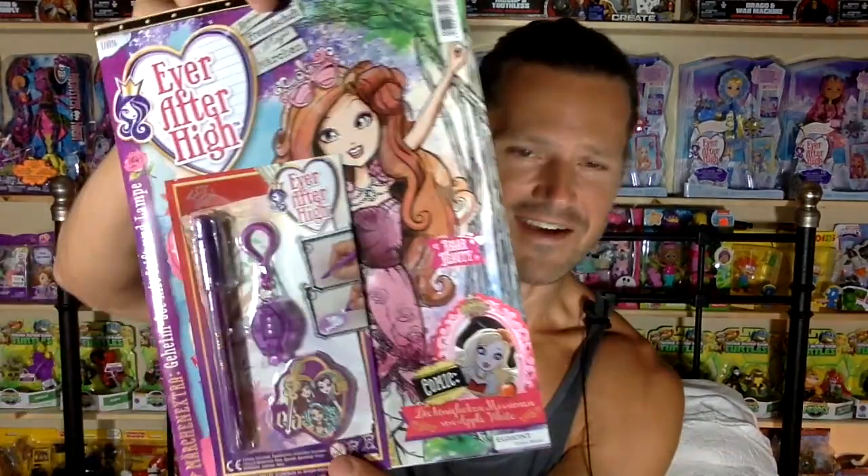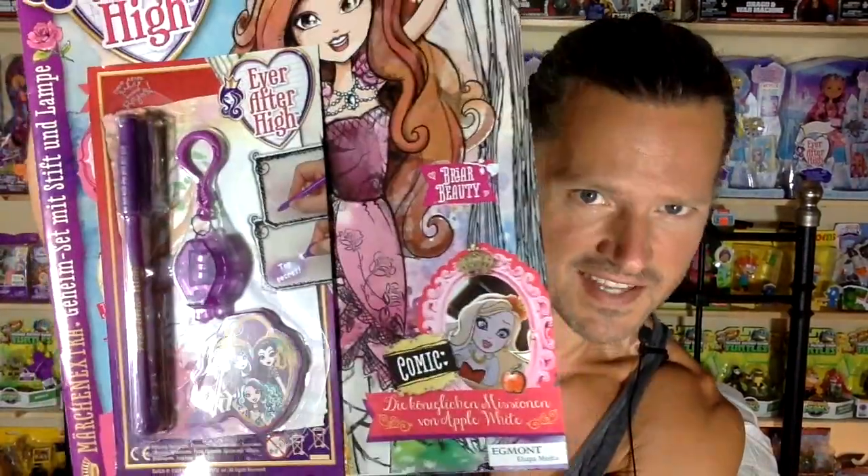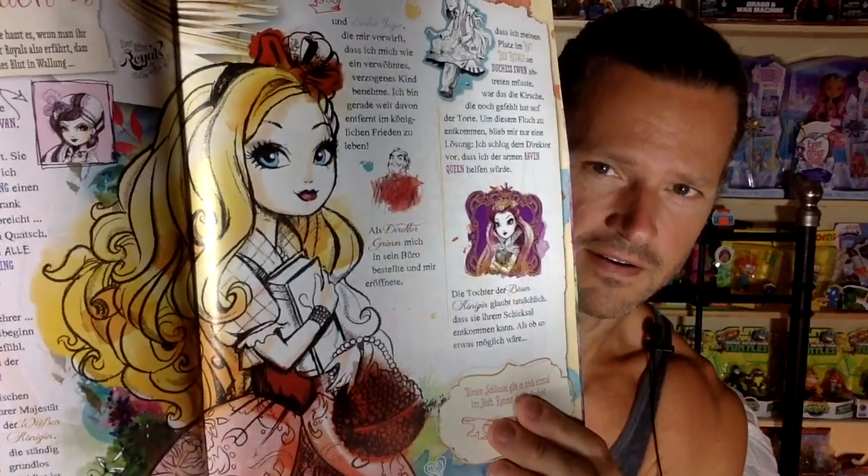Next, I have an Ever After High magazine that comes with a special magic pen set. That's really cool. And it's like the American one, except it's not in English, which is also still cool even though I don't know what's going on. And it's thicker. I love the art — it's just done so nicely.